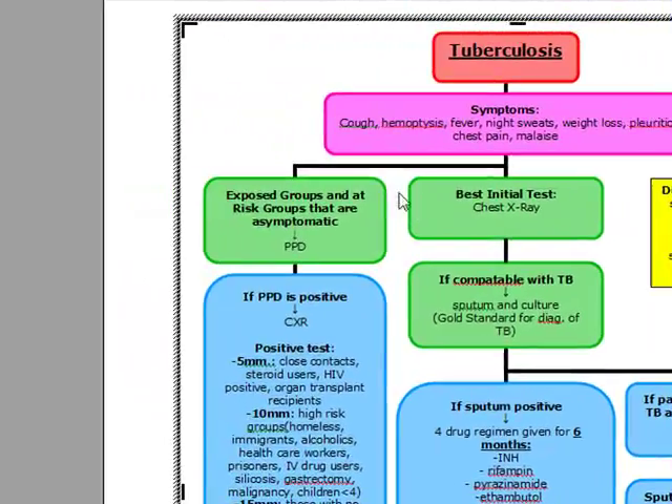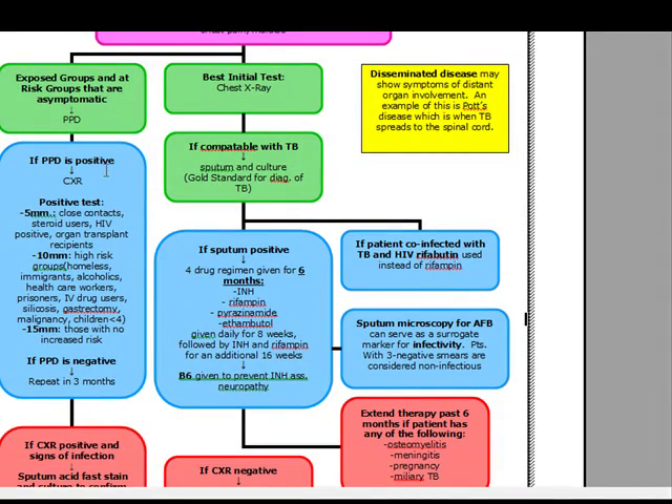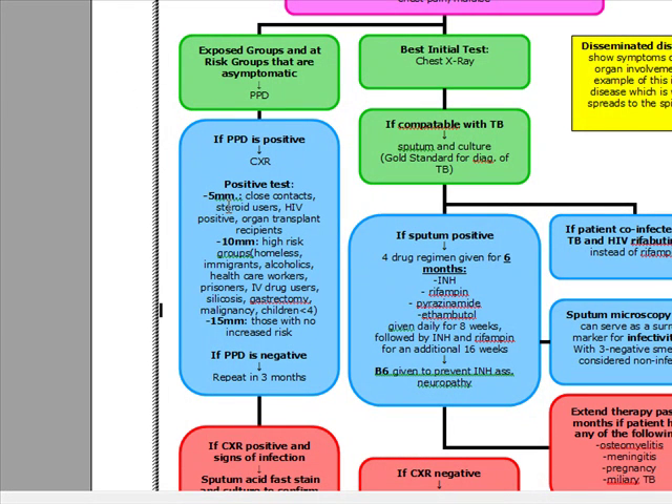For patients exposed to TB and those from high-risk groups that are asymptomatic, we're going to do a PPD first. If the PPD is positive, we go to chest x-ray. PPD positivity thresholds vary: five millimeters is positive if the patient has been in close contact with TB, is a steroid user, is HIV positive, or is an organ transplant recipient.